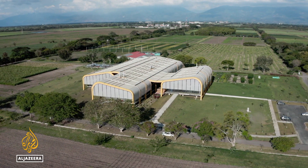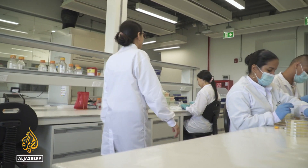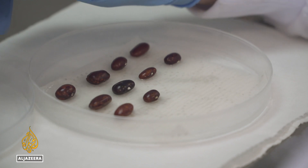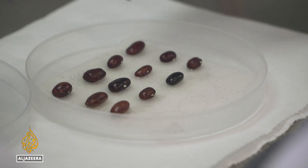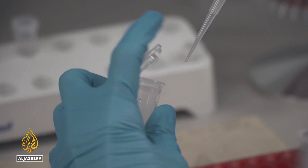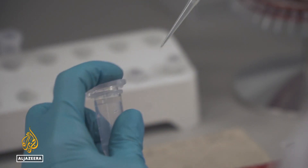In the bank's laboratories, researchers prepare each seed for storage or research, selecting the optimal ones and discarding any that are damaged. Others work on DNA extraction and gene sequencing to decipher and translate the plant's genetic code.